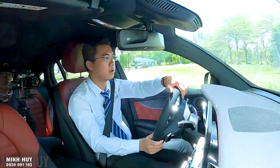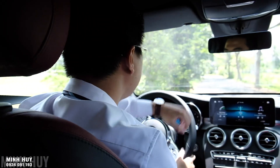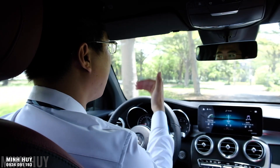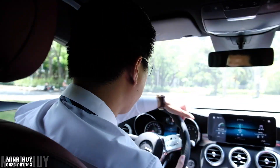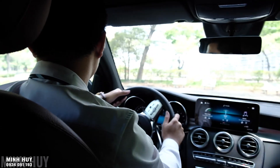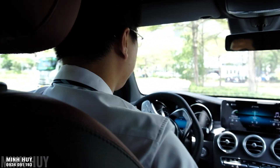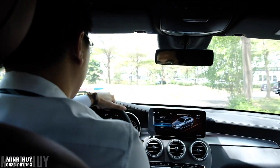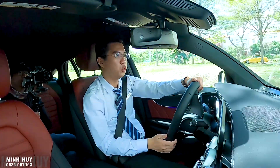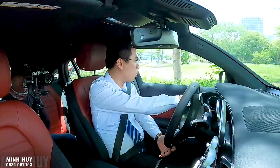Lái đến đâu biết ngay tới đó. Trong phố rất tiện vì kích thước gọn không quá lớn; đi đường trường tốc độ cao cũng mang lại cảm giác vận hành tuyệt vời. Tăng tốc thử: chuyển sang chế độ Sport và ga nhẹ - chiếc xe vọt mạnh lên, xe muốn chồm lên. Thật ấn tượng!